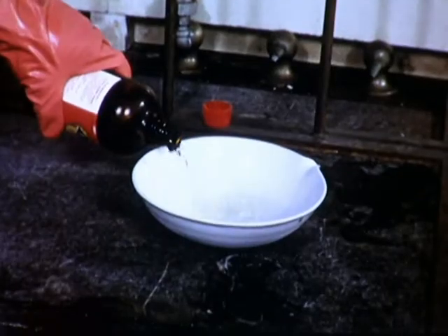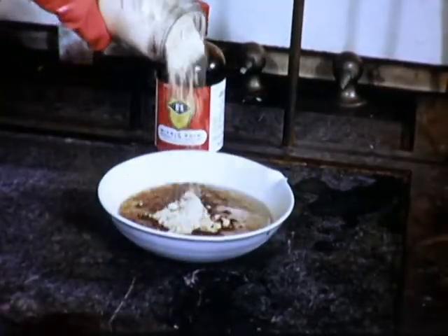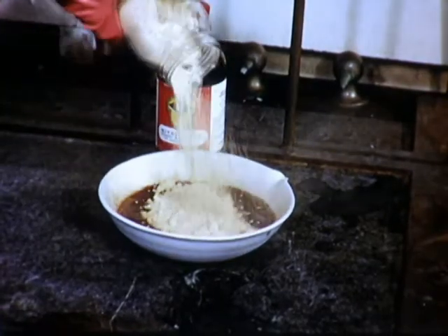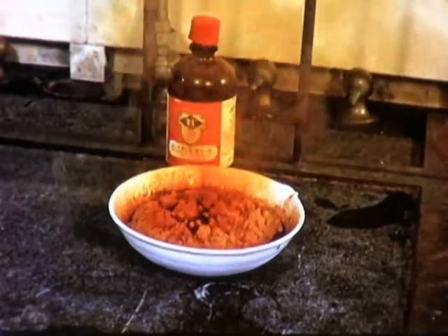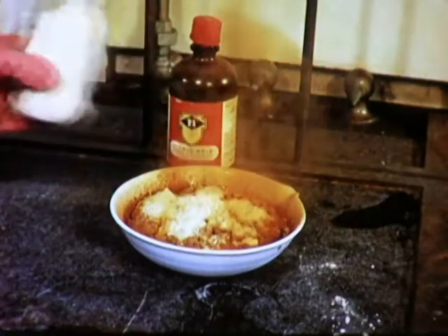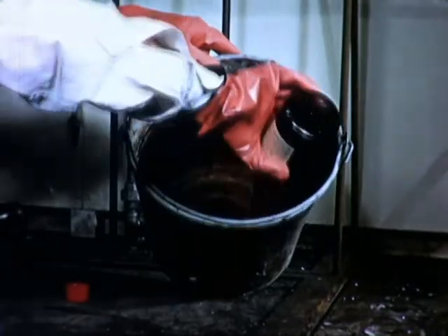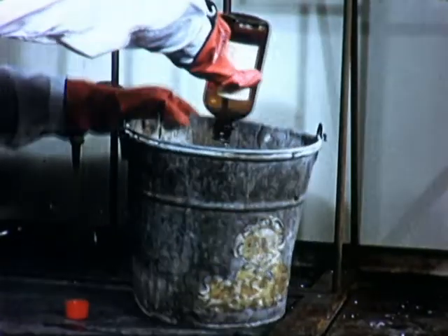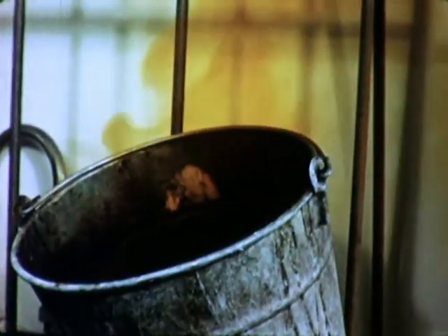Nitric acid is both an oxidizing and a nitrating agent. Organic substances easily decompose it into oxides of nitrogen, as we illustrate with sawdust on a simulated nitric acid spill. These oxides of nitrogen are highly dangerous — inhaling even a small amount may produce serious lung edema. Many metals such as iron, zinc, and copper decompose nitric acid. If these gases are accidentally encountered, approved respiratory equipment should be used.